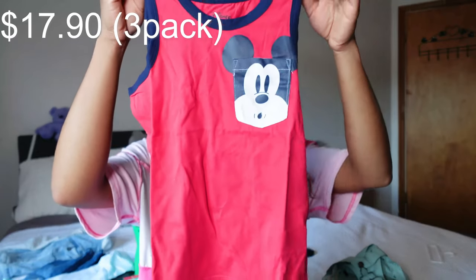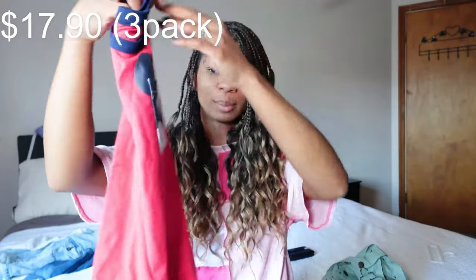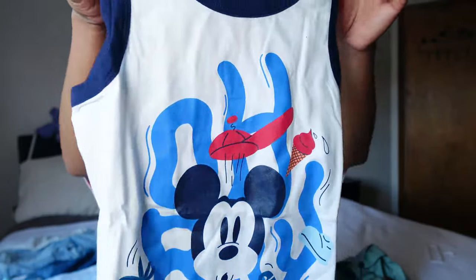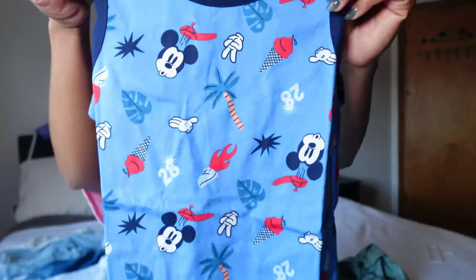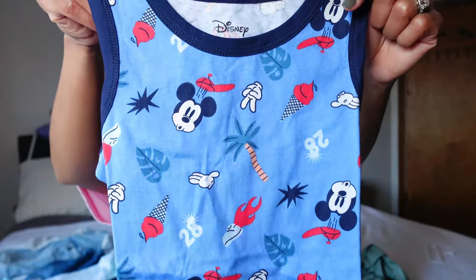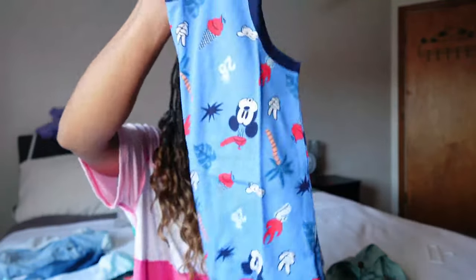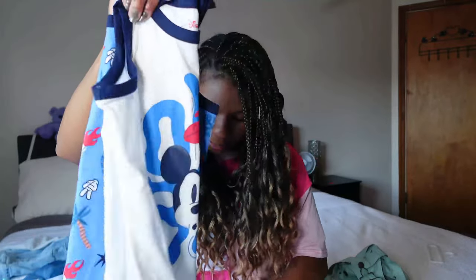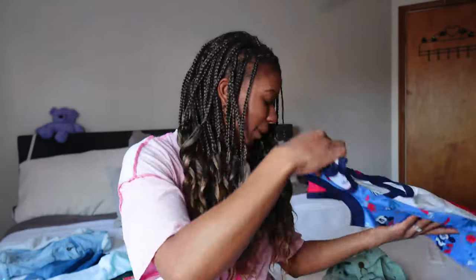Next, I have some Mickey Mouse Disney tanks as well. This one is red and navy blue and also has the Mickey pocket on it. It came with this white, blue and red one that says 'oh boy.' And then another one with more palm trees on it — Mickey has on a little baseball cap, it has ice cream and sneakers on it. I thought this one was really cute and adorable. It came as a three pack — two without pockets and one with the pocket. So that's the three pack of Mickey Mouse tanks.